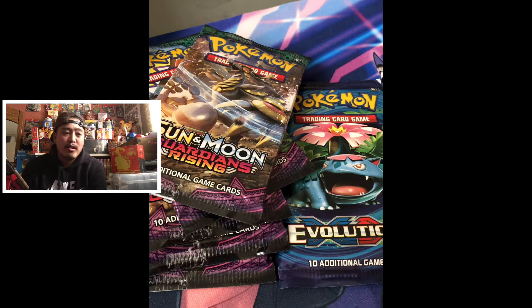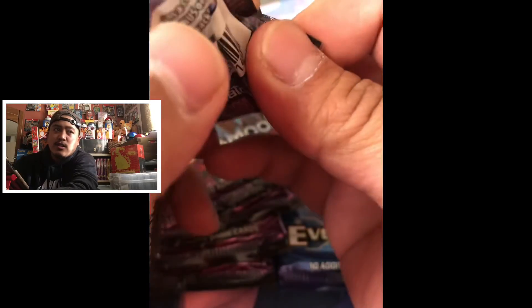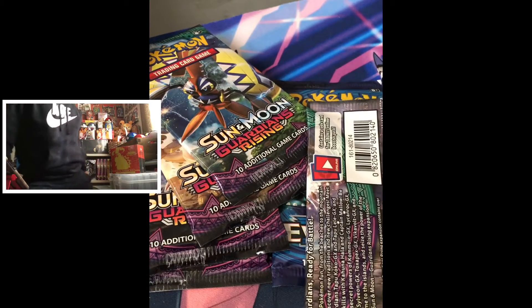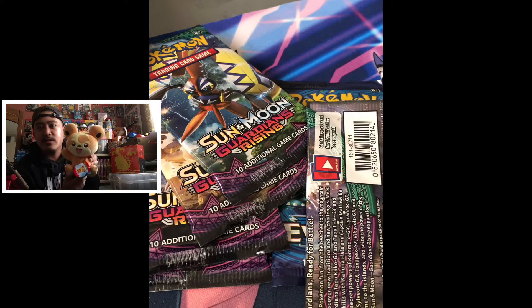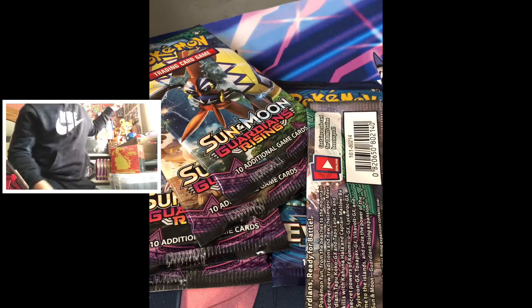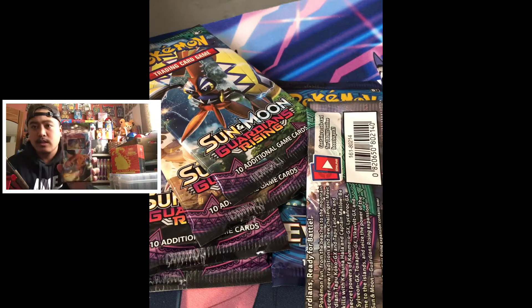So I got a story - I went to the first Target and forgot they had a limit of two packs of whatever: sports, Pokemon, doesn't matter. So I ended up just getting two packs of Vivid. And I got this little guy right here - I should get me a little plushie. So I got Teddiursa, cute little guy, and got me a Charizard theme deck right here.